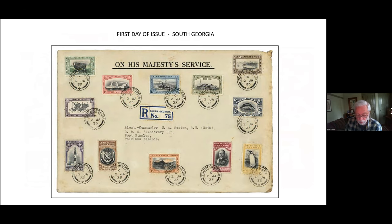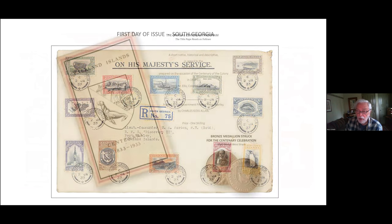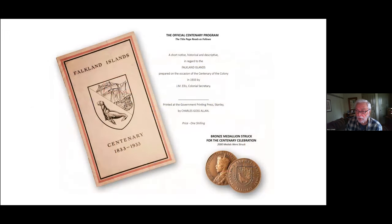The opening day of the centenary celebration was scheduled for Sunday, February 12th, and festivities were overseen by Governor James O'Grady. The program was printed at Stanley, and here is the official bronze medal that was issued for the opening day.